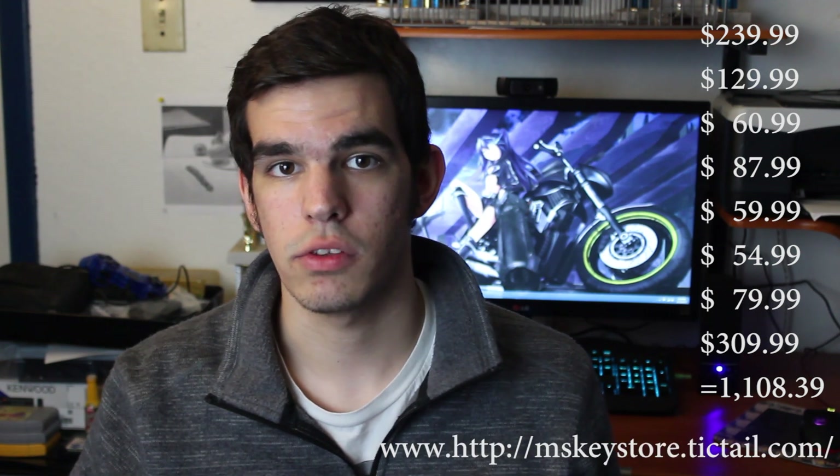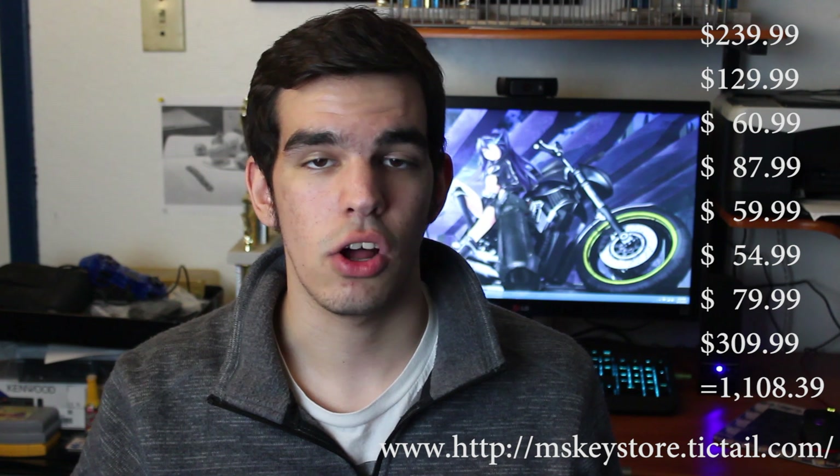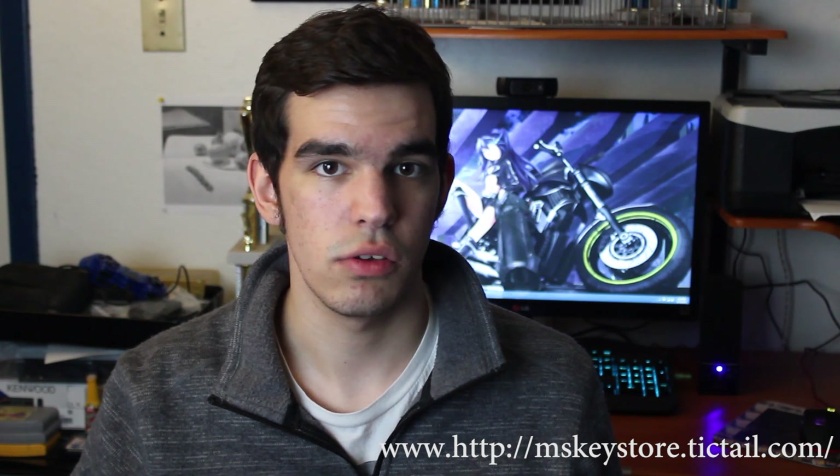That's the build for this week. After tax, this comes out to around $1,102, which is right on our budget. Don't worry about Windows — you can get decent Windows keys at MS Keystore at Ticktail, and I'll put a link in the description. You can get $15 Windows keys so you don't have to spend a hundred-something dollars on Windows. You'll have to download it, but just do it on another computer, put it on a USB flash drive, and I'll upload a video on how to do that.